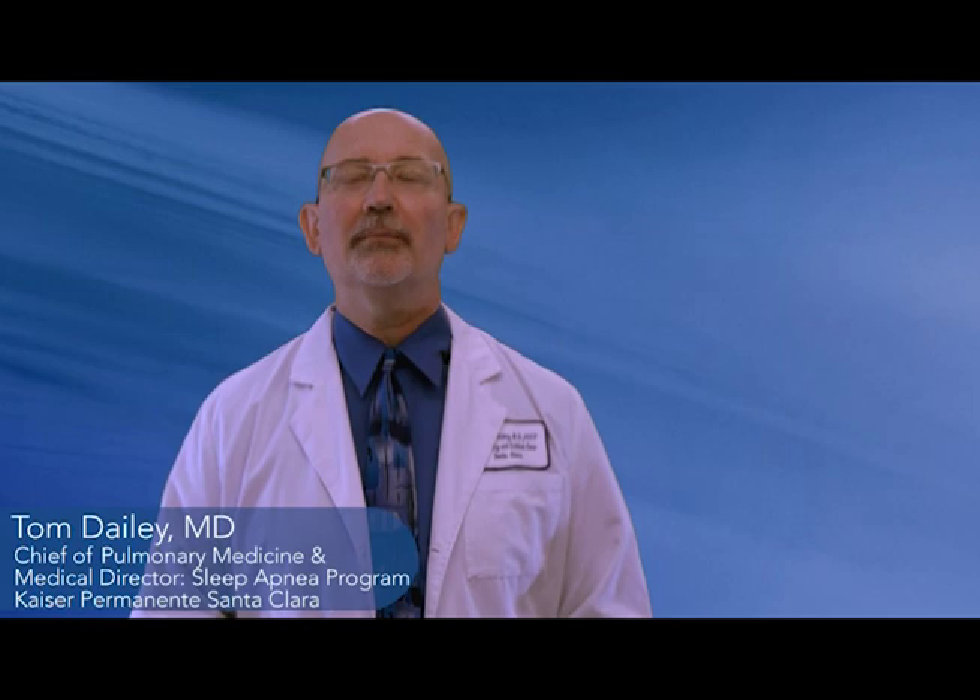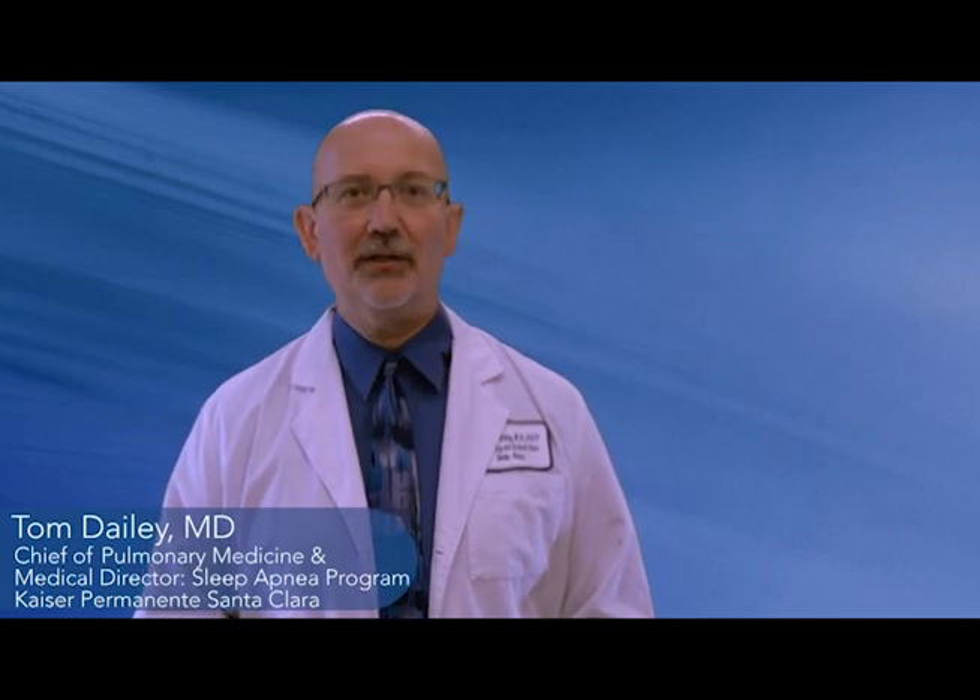Welcome. My name is Dr. Tom Daley. I'm the Chief of Pulmonary Medicine and Medical Director of our Sleep Apnea Management Program here at Kaiser Permanente Santa Clara. The purpose of this video is to provide you with information and guide you to make your own personal decisions regarding your future health outcomes.